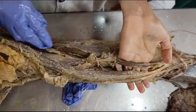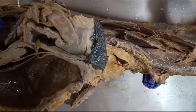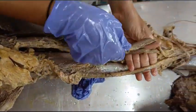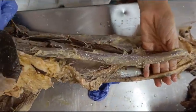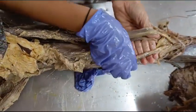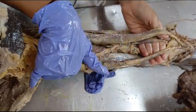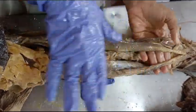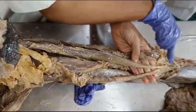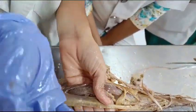Naming them: the first one is the sartorius, which comes from the anterior superior iliac spine. Next one is the gracilis, which comes from the pubis part of the hip bone. Next is the semitendinosus — it is part of the hamstring group of muscles, hence it comes from the ischial tuberosity. These three muscles come from three different places and insert at a single place, that is on the medial aspect of the upper part of the tibia.